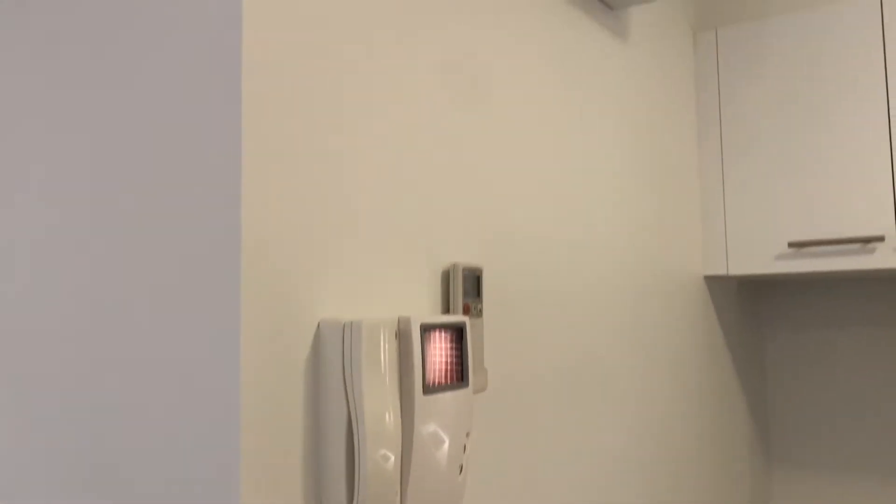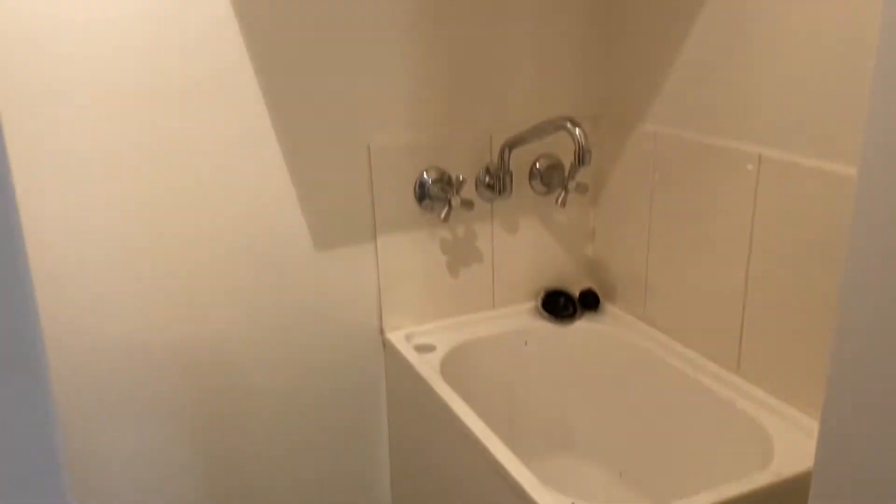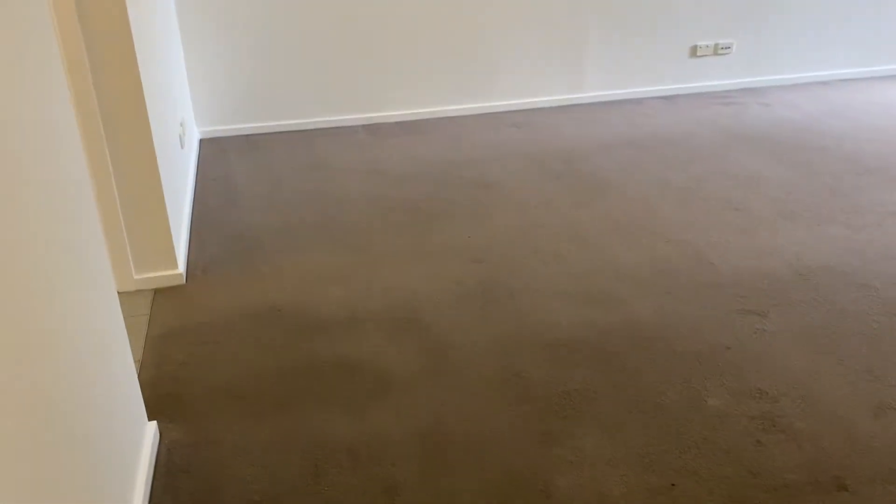It has a video intercom as well as a reverse cycle in here. The laundry is just off the kitchen and has cabinetry as well as plenty of room. There's a nice big hot water service, which is terrific to keep you relaxed in a long shower if you desire.